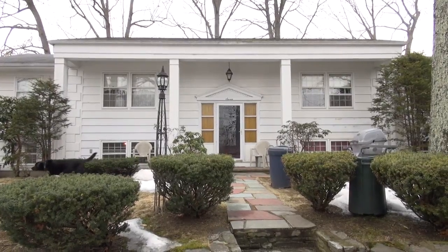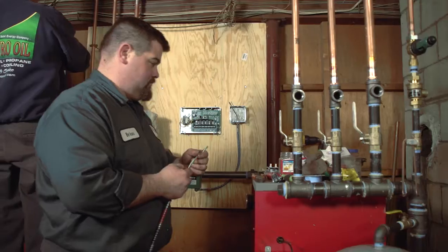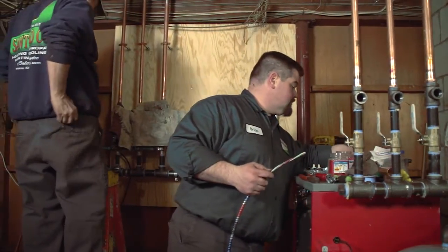Hi, I'm Christian Furtazio with Emerson Swan Company, and we're once again with Santoro Oil today. They are servicing and taking care of one of their long-time oil customers. They've upgraded an old 50-year-old boiler with a new, more sophisticated, more efficient oil system.